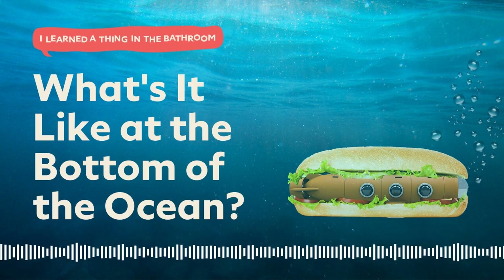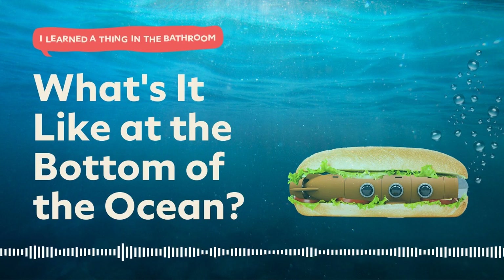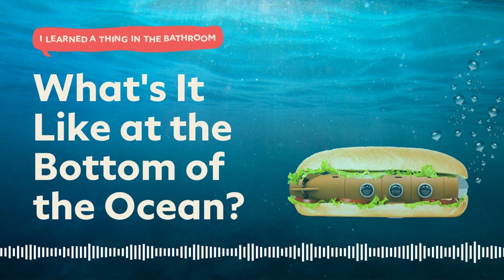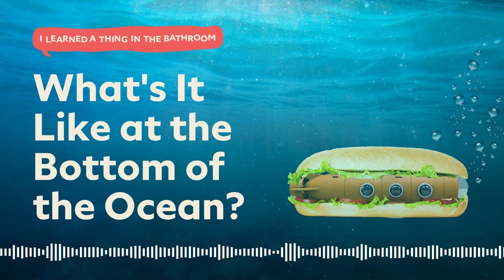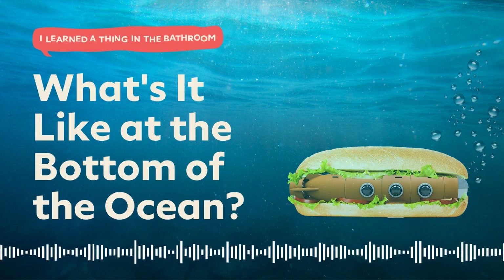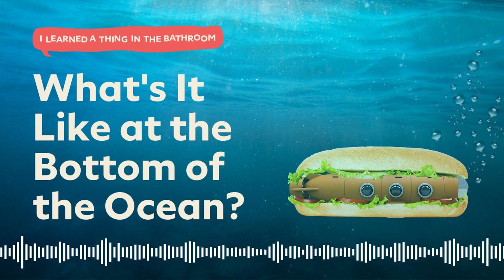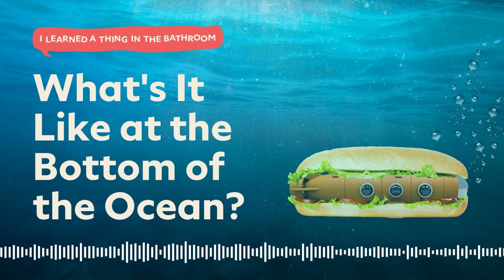Welcome to 'I Learned a Thing in the Bathroom' from Dollar Shave Club, where we explain something very complicated in mere minutes to occupy your brain while you shave. In this edition, we'll be answering the question: What's it like at the bottom of the ocean? As explained by someone who sounds smart because he's British.